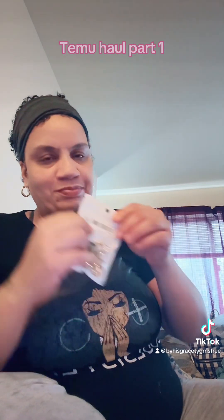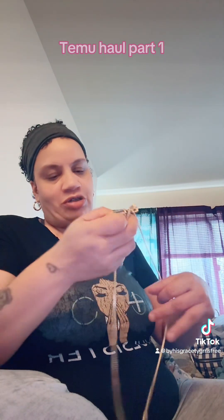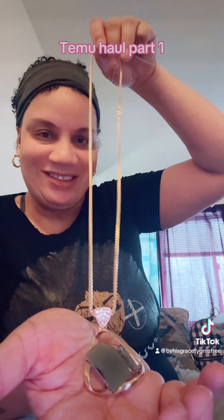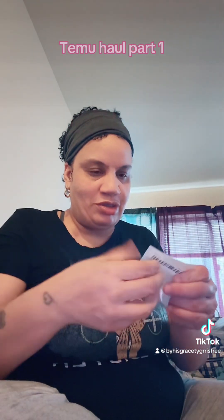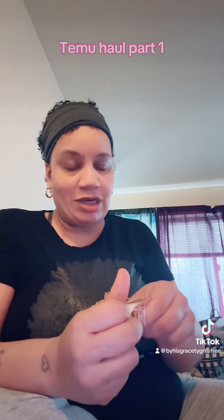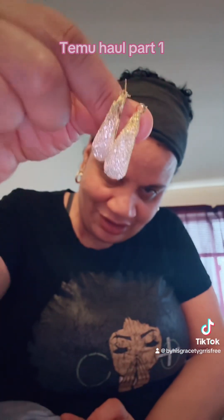I ordered this sweater, so I'm going to wear my sweater with my sweater dress. You can get the leather dress. Here they are. Cute, huh?